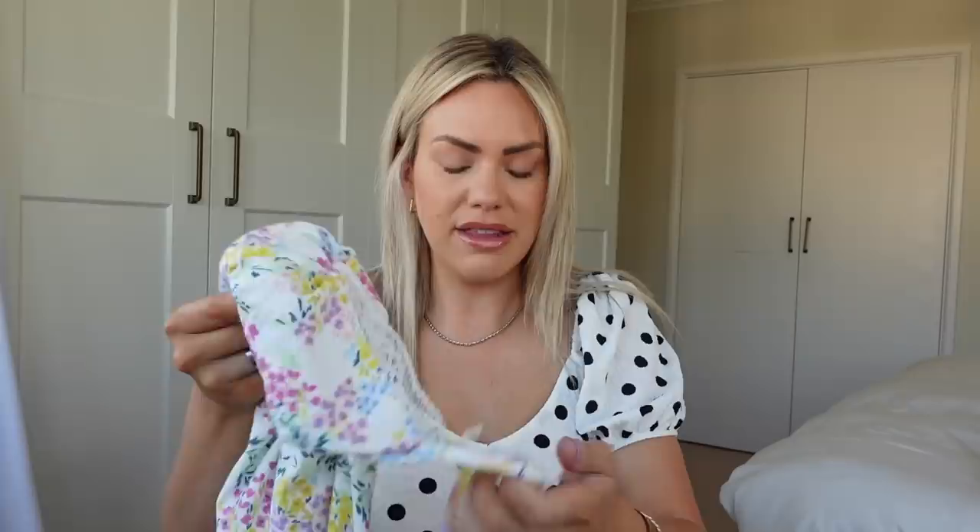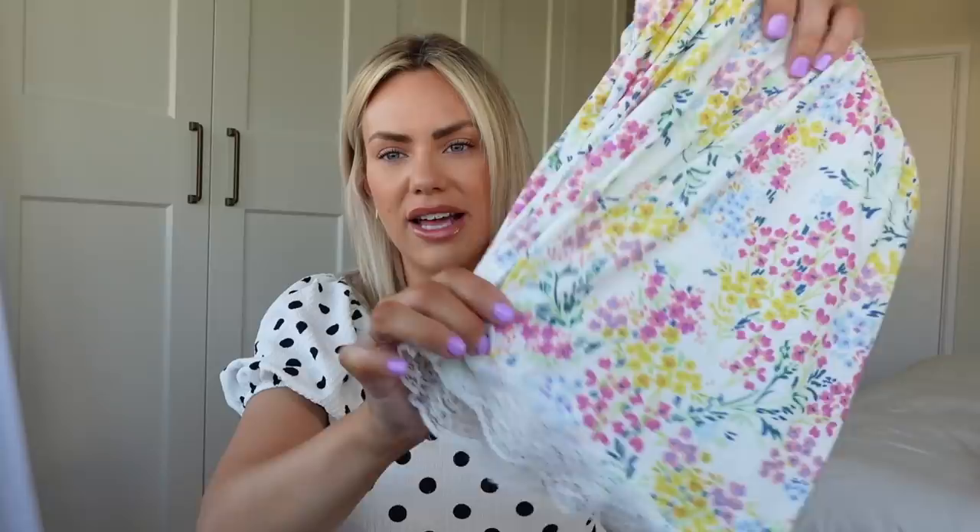I also bought this hair accessory for two pounds fifty. I don't really tend to wear these very often but I thought it'd be really nice with a pop of pink — I could even pop it on my bag just to add a bit of colour. Then there's the other pyjama set I got, the floral version. Very pretty colours, really soft and stretchy. I got this in a medium and it was seven pounds as well, with matching shorts.